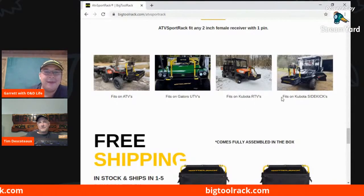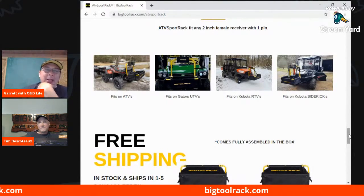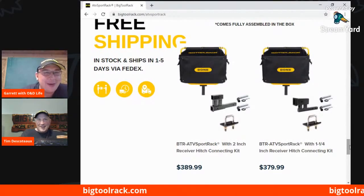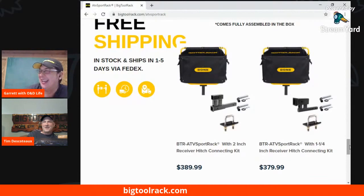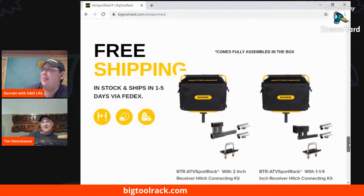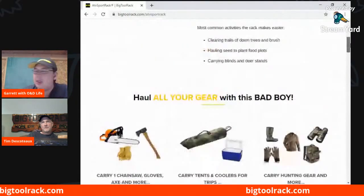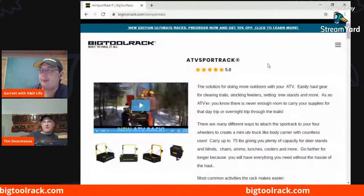I would never have thought of that — it's got my mind thinking of the possibilities. Now I just need to get a side-by-side. But I don't need one because I've already got the Big Tool Rack for my tractor — they're fun to drive around though. That just opens it up to so many people having that little extra bit of storage. Does this also dump? Yeah, it's the same body, so it will dump as well. It's great for guys going camping with their ATVs — they want to put tents, chairs, coolers in the back. We're just starting to touch that market right now.